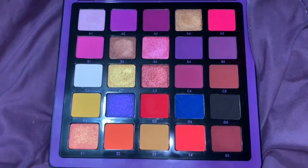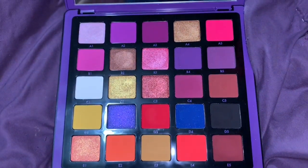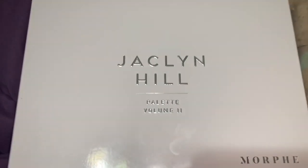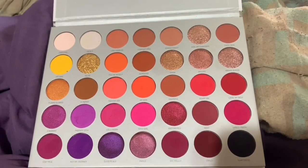I decided to declutter the Jacqueline Hale Volume 2 palette. This palette just isn't for me — I never reach for it.